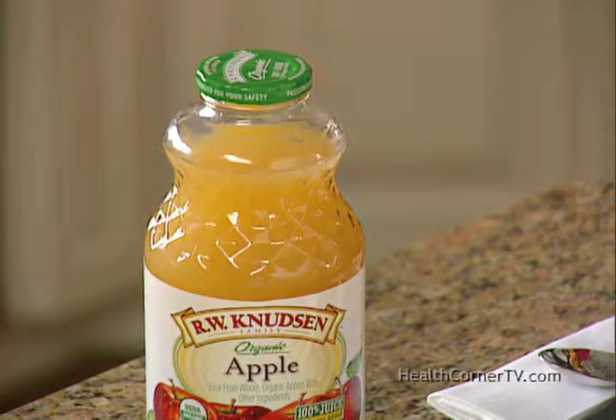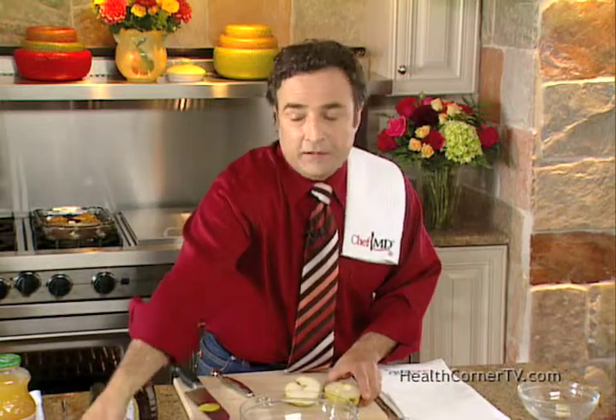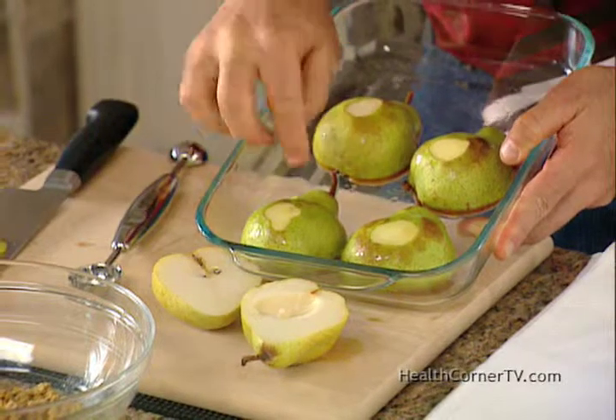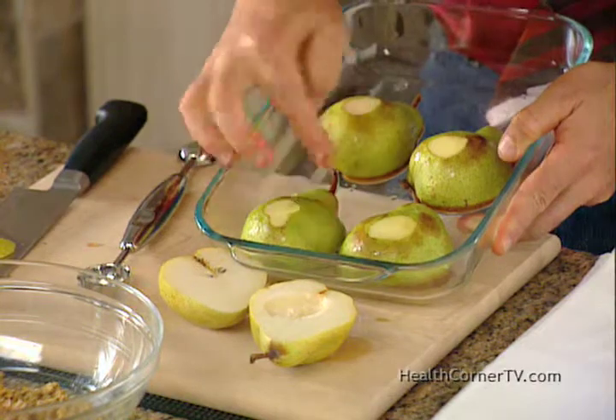You want to bake these uncovered with some apple juice — I've already done that for 15 minutes. I bake them face down so that they'll condense and the sweetness will caramelize.